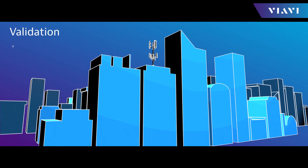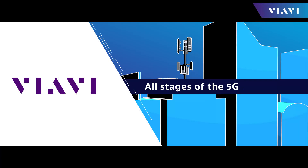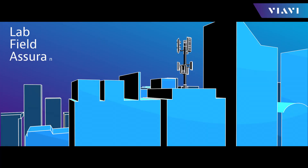By delivering validation, verification, and visibility, VIAVI supports all stages of the 5G lifecycle, from lab, to field, to assurance, and there are connecting capabilities.